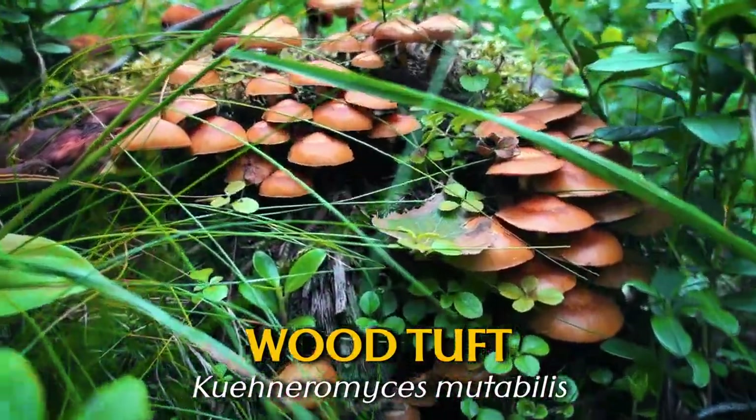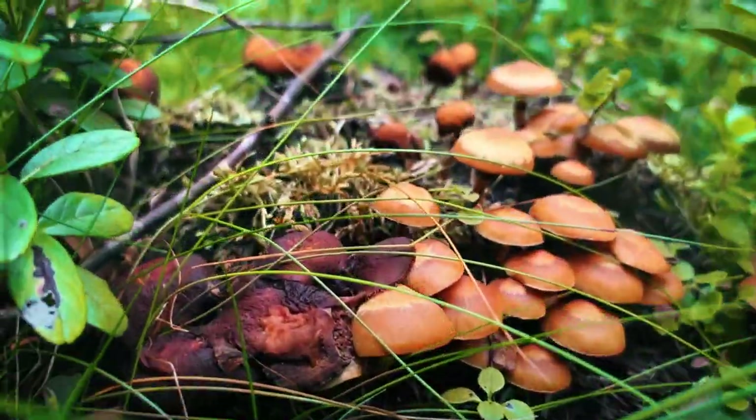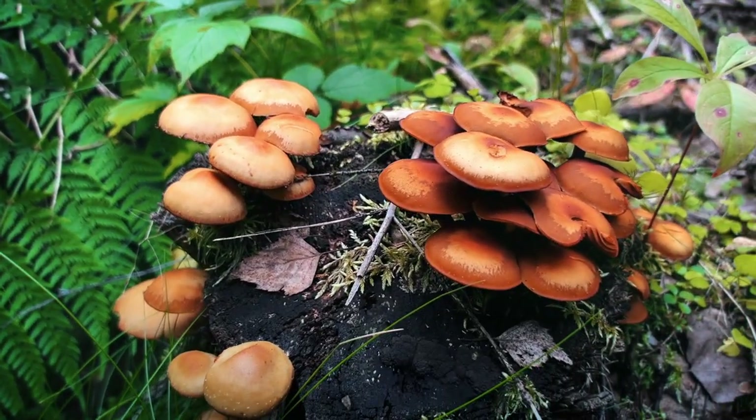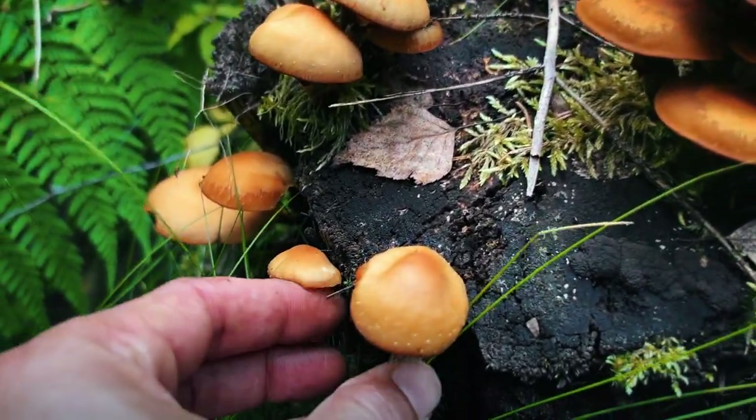Here's another really common one — the wood tuft. You often find this on decaying logs or stumps. Now this one is edible, but it looks so similar to the funeral bell which will kill you, so I've never actually bothered trying to eat these.